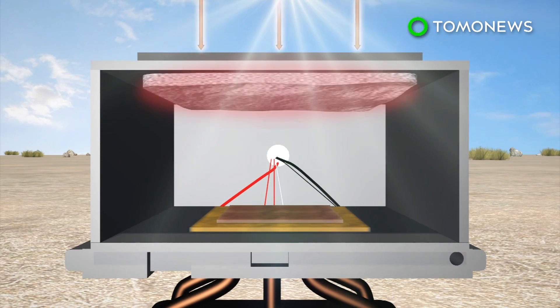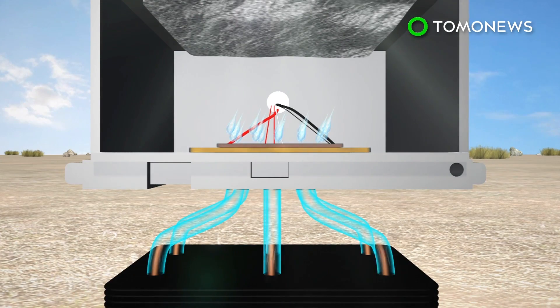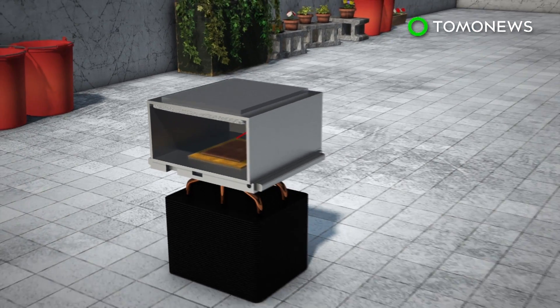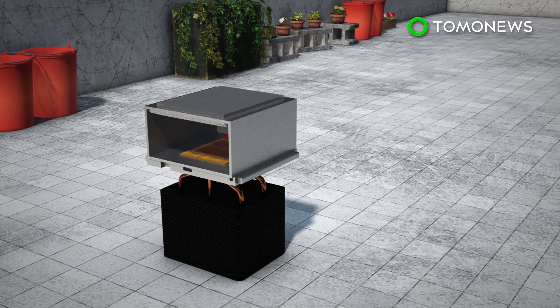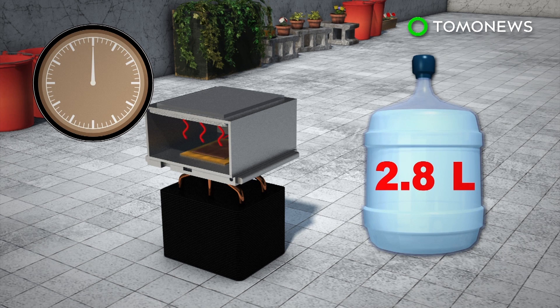During the day, sunlight heats up the water molecules in the MOF, turning them into vapor that then condenses and is collected below. When tested under the same conditions as arid and desert areas, the prototype managed to pull 2.8 liters of water over a 12-hour period.